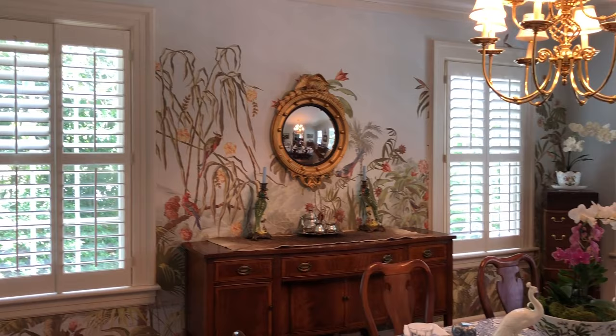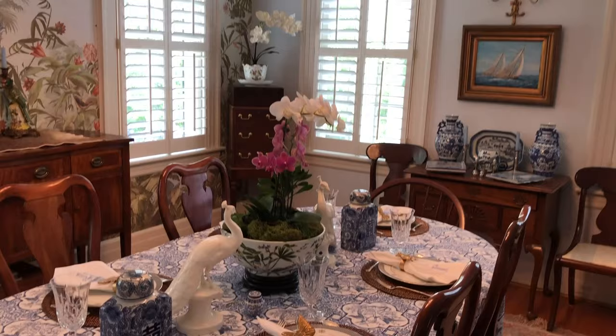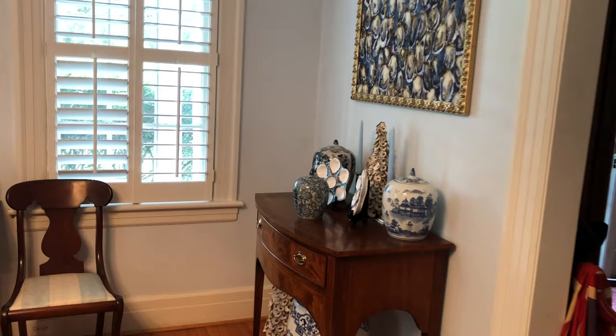Blue and white interiors have always been in style and they will never go out of style. It's easy and it's beautiful — just look up on any given day and you'll see that same color palette in nature.